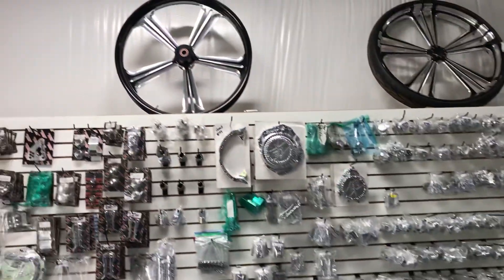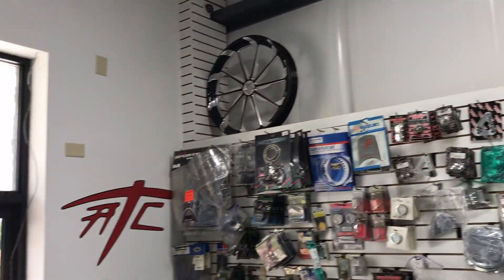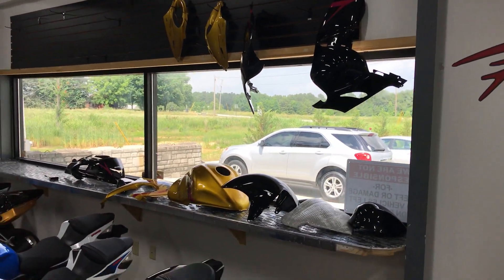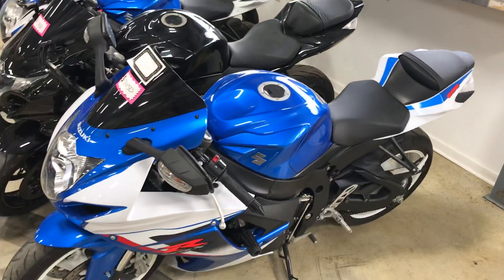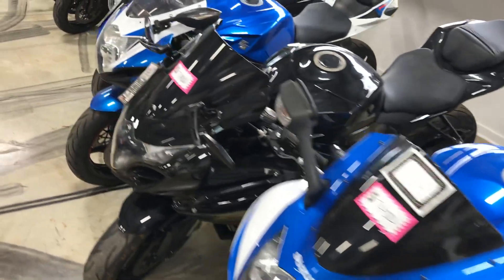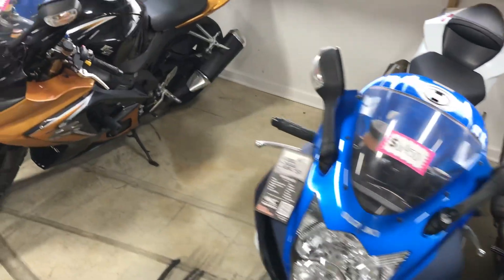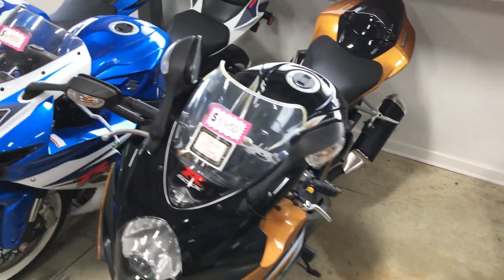We have Harley Davidson fat tire wheels, fat tire kits, big wheels, paint jobs, body kits, Jixxers. I keep a good selection of Jixxers — 600, 750, 1000. You want a fat tire kit, I can put it right in the bike.